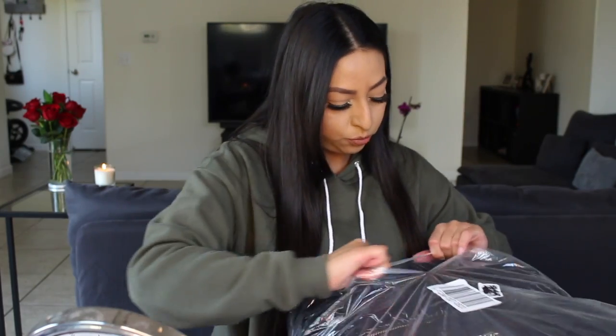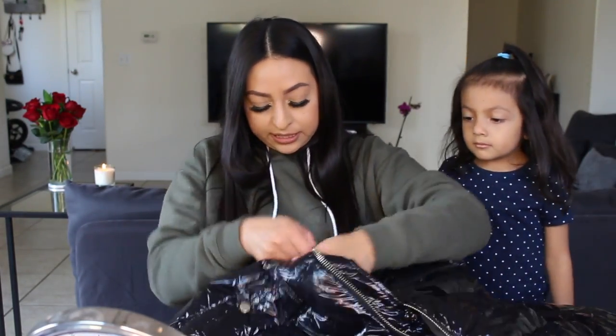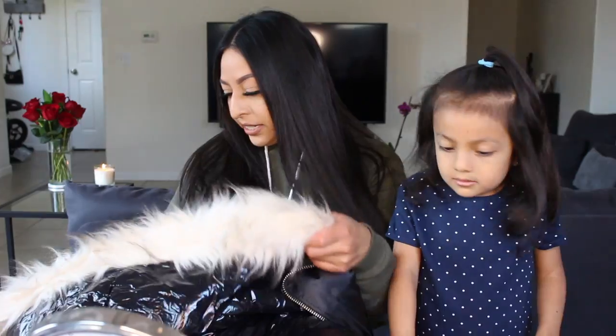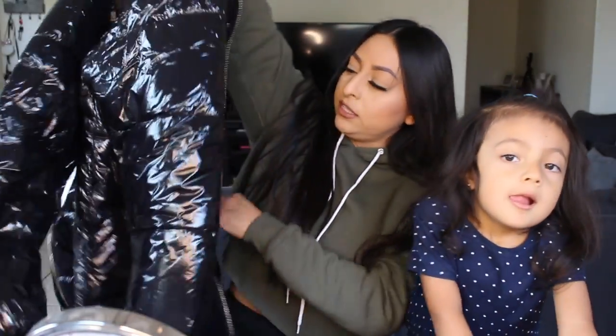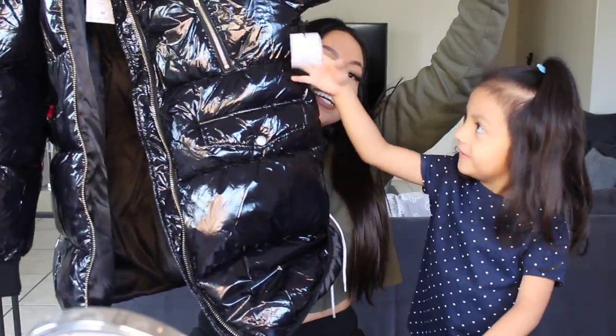And then the last one is this super puffy jacket, which I really hope I like it. If not, I'll just give it to someone. I want to say I paid like $25 for it. So this is just a really big jacket — kind of cute, it'll work. It has a little cuff sleeve, which is nice. This is a medium, and maybe I should have gotten a smaller because it runs a little big. It's a very big jacket.